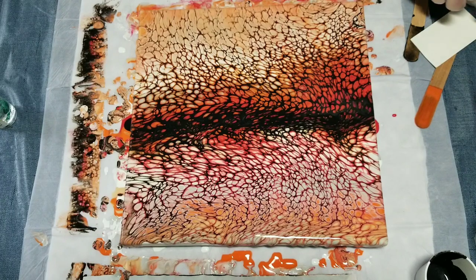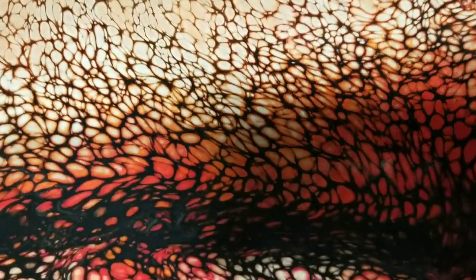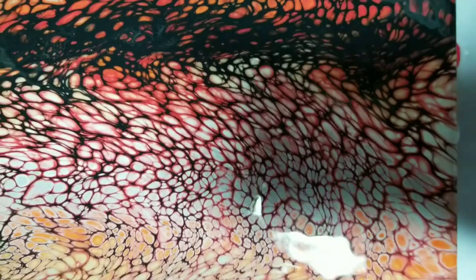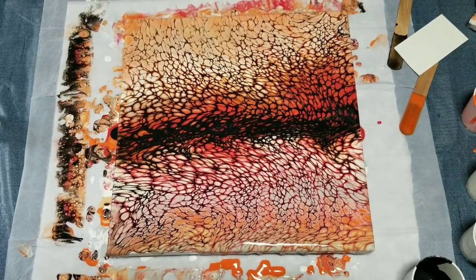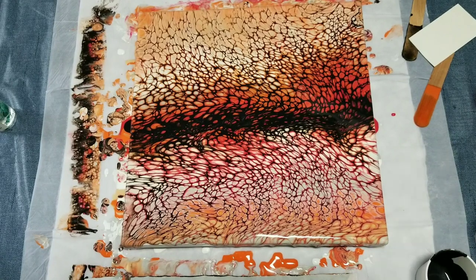Let me bring you in for a closer look. I love these cells — this mix of Artist Loft, Floetrol, and glue is great. Sorry about the glare of the light there — it's quite fun. Well, that was a long road to get there but I'm happy with the results. I hope you are too. Thanks for watching, thanks for subscribing and for the 7,000 — good luck with the drawing next week. See you then, bye bye!